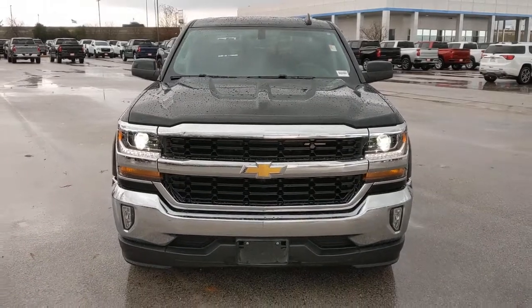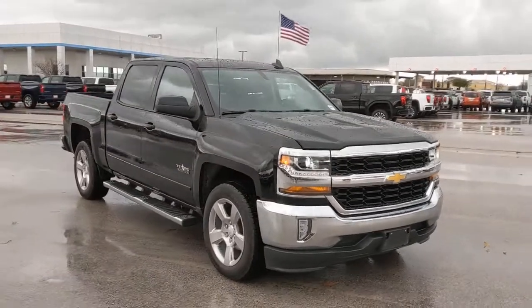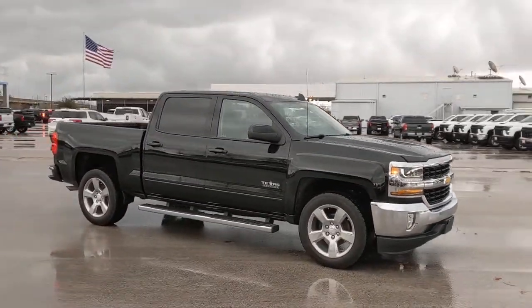Here is a wonderful 2018 Chevrolet Silverado. This vehicle still has fewer than 25,000 miles on the clock, so it won't last long.